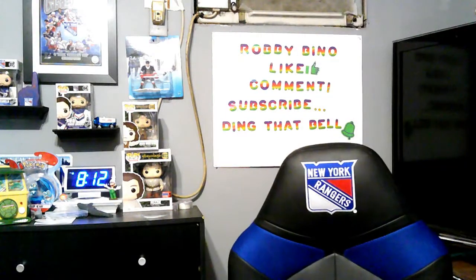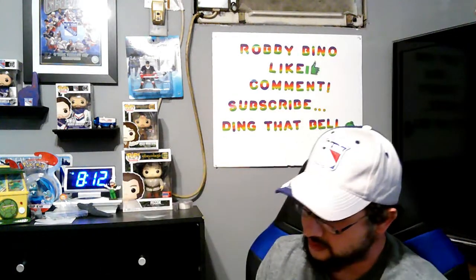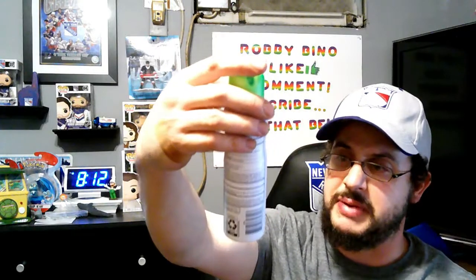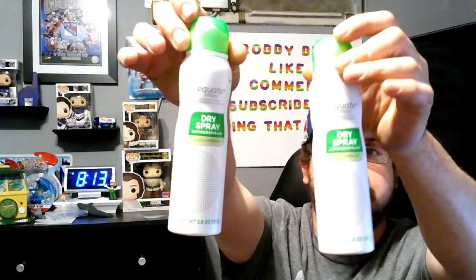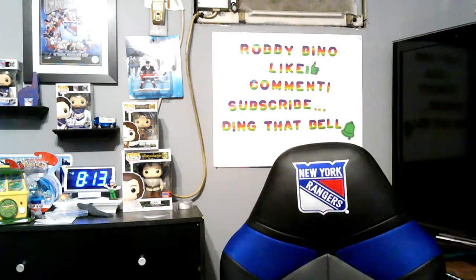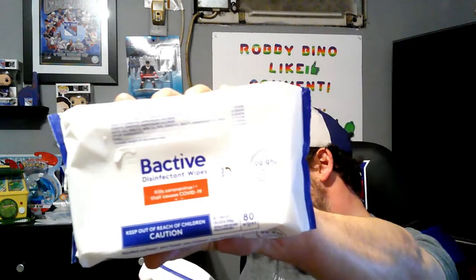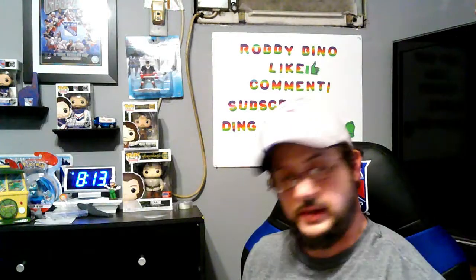She got some more of her spray dry deodorant — she likes this one. It's about 3.8 fluid ounces and she got two of them. She also picked up two containers of Bioactive disinfectant wipes — about 80 wipes in each one.